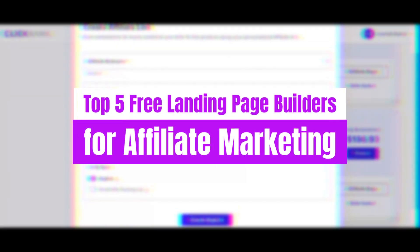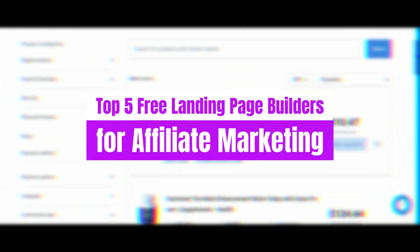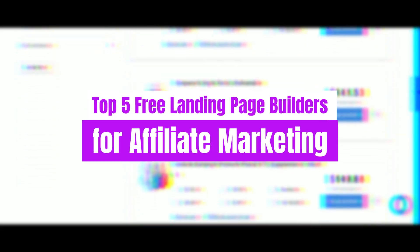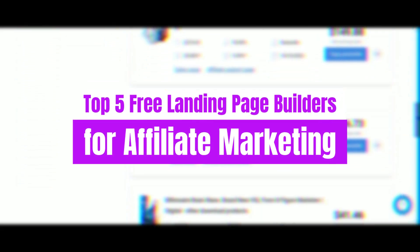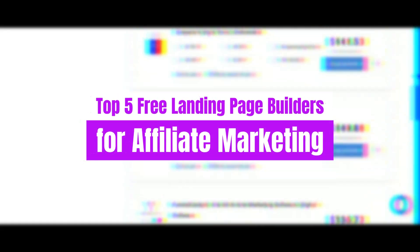Whether you're a seasoned affiliate aficionado or just dipping your toes into the expansive ocean of digital marketing, these platforms offer a gateway to unparalleled efficiency and effectiveness. We're talking about intuitive interfaces, drag-and-drop simplicity, and a plethora of customizable features that cater to every niche and preference.